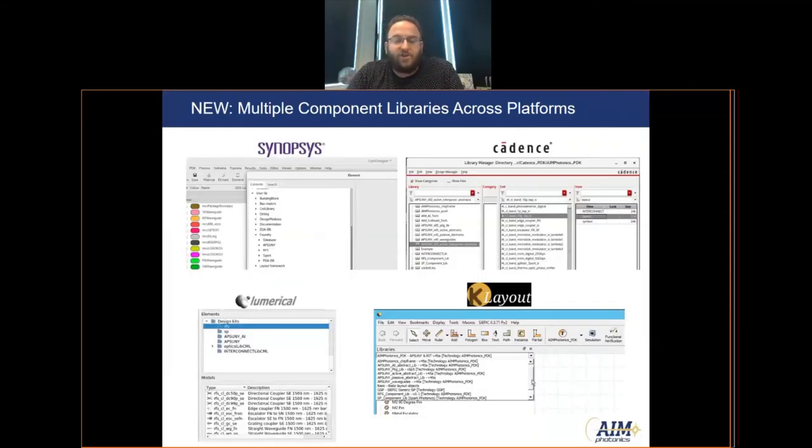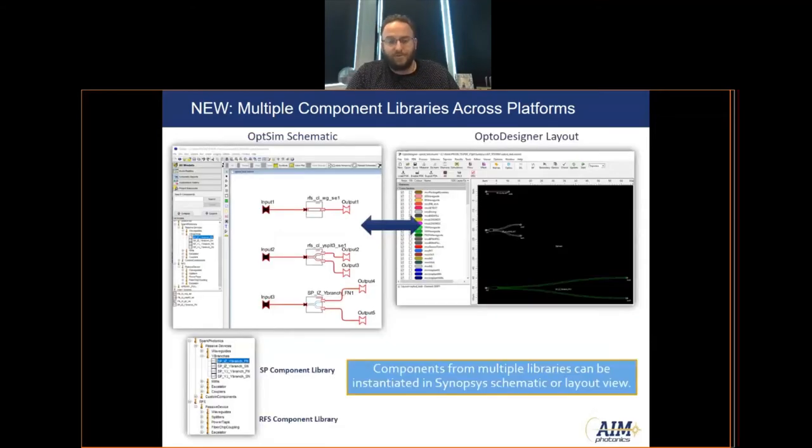Here are screenshots showing the different component libraries enabled in various software platforms. Between Synopsys, Cadence, Lumerical, and Klayout, users can select from the AP SUNY, RFS, or Spark component libraries and choose the components they want to use. In the Synopsys toolset, the component libraries from both Spark and RFS can be instantiated in either OptSim Schematic or OptoDesigner and used for schematic or layout view, simulation, and verification with DRC checking.